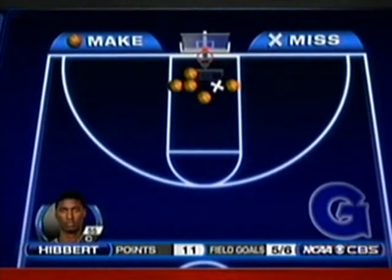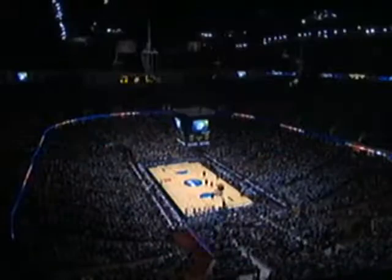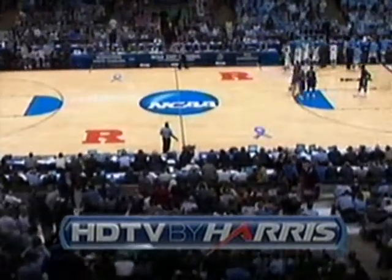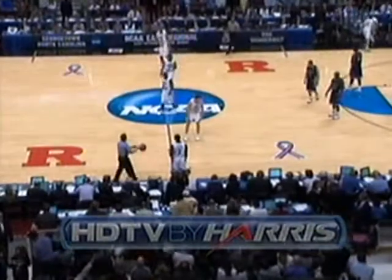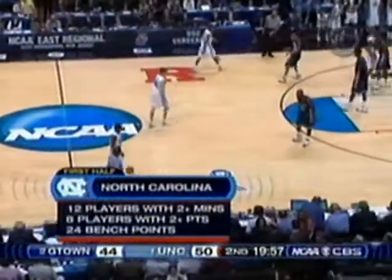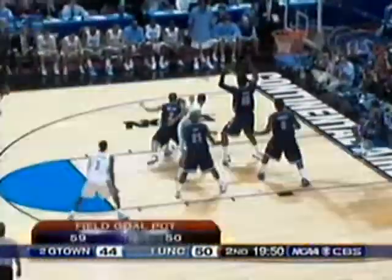Hibbert having a terrific first half — you can see the problems he presents when he gets down low. He's five for six, playing above everybody else in the low post. Looking at the stats, it's interesting. Free throw line: two for five for Georgetown, 17 for 20 for North Carolina. Georgetown shooting 59% — that doesn't match the record in the regional final from '82 which Georgetown had. There's a nice little roll to the basket by Hansbrough and he's got it back.